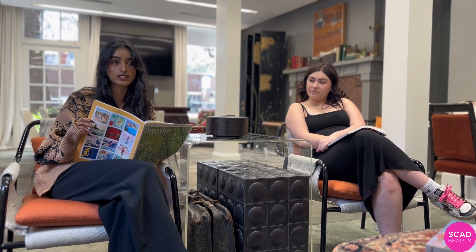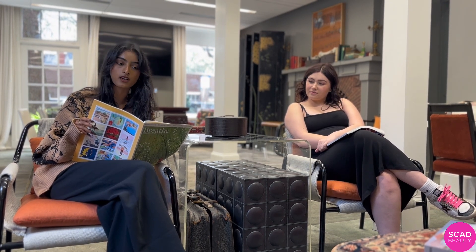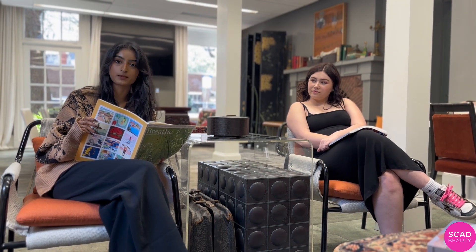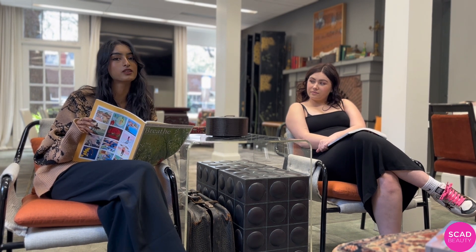A lot of retail spaces have to consider things like lighting, decor, temperature, and music, and industrial scent has become a pretty important factor now to create an immersive brand experience. The right scent builds an association with your brand identity and also communicates more to your consumers.